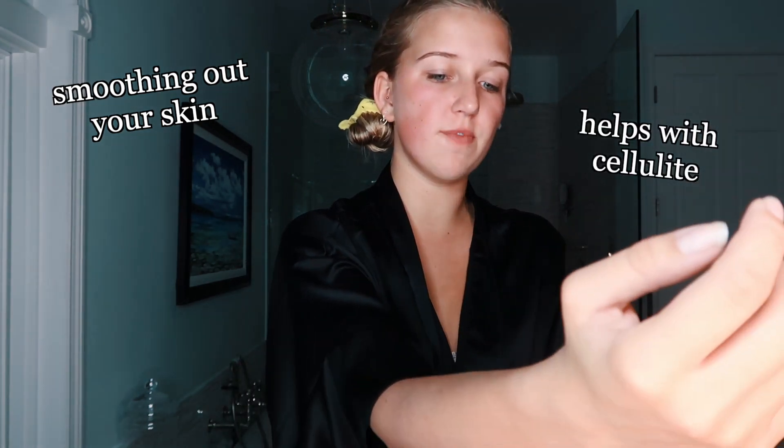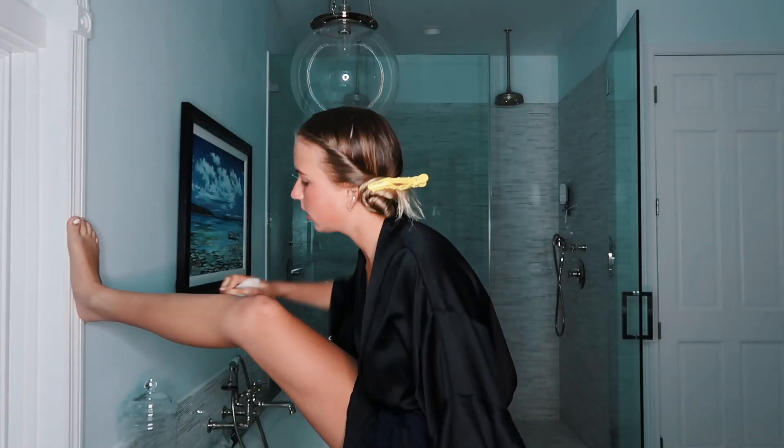This is called a dry brush. Basically, when your skin is completely dry — no lotion — you want to stroke your skin and always stroke towards your heart. This is really good for smoothing out your skin. It helps with cellulite and with lymphatic drainage. I just go in upward strokes. It also helps with ingrown hairs.